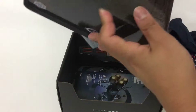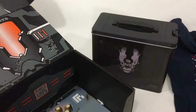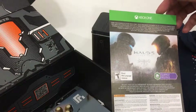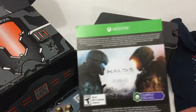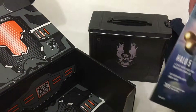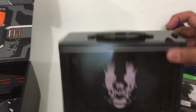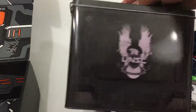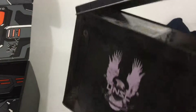It looks like everything else is put inside that thing. Here's an Xbox One code — there's a code on the back for something, probably for whatever that supply pack is. Here's the zine, but I'm guessing everything is inside here. So it's a Halo 5 themed box, and it's a different lunch box that opens this up.